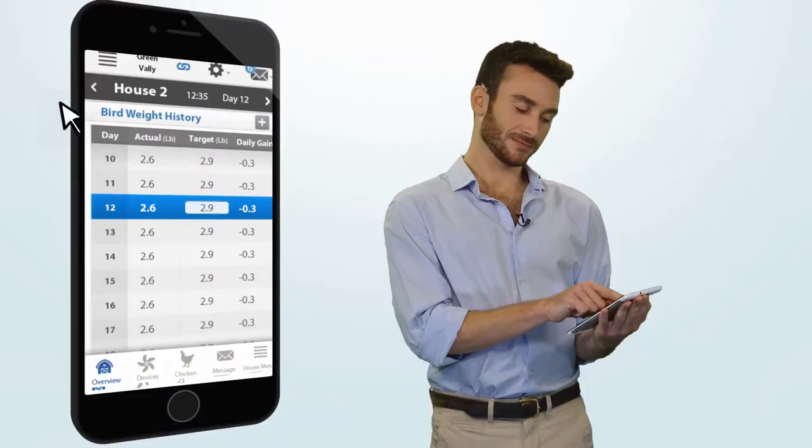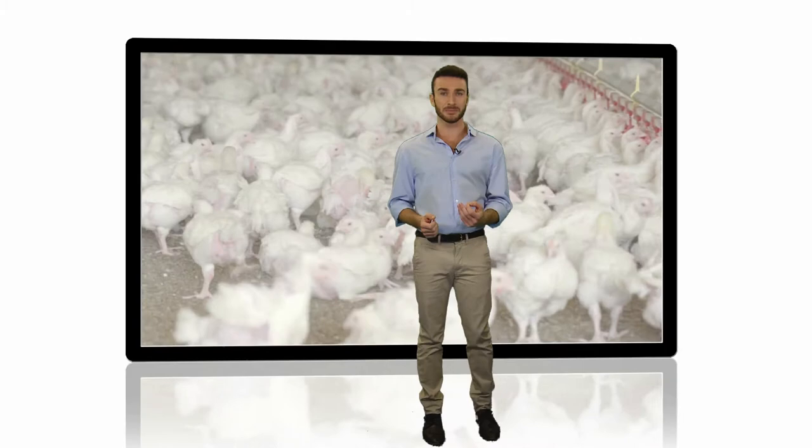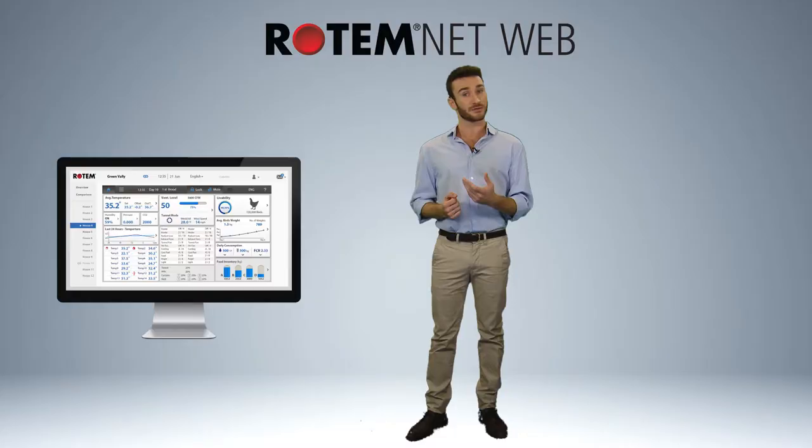Introducing Rotem's new app that lets you control your farm wherever, whenever you want. From your bed, from your sofa and even from abroad. No longer will you have to worry about what the weather will be. You can simply control the climate of your chicken coop from your PC, tablet or even your smartphone.